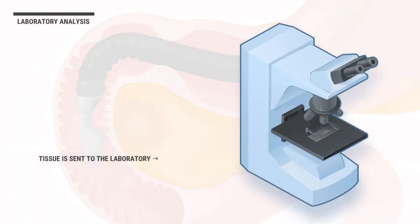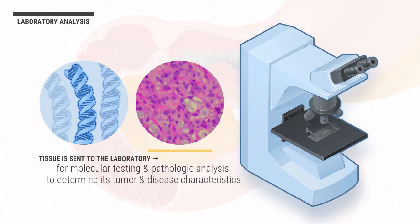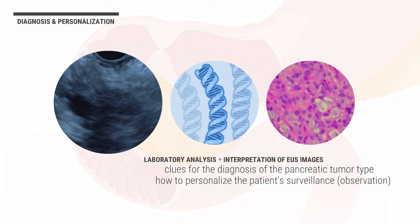The tissue is sent to the laboratory for molecular testing and pathologic analysis, where special stains are applied to the tissue to determine its tumor and disease characteristics. The laboratory analysis is used in combination with interpretation of EUS images by the endoscopist. These methods provide clues for the diagnosis of the pancreatic tumor type and help determine how to personalize the patient's surveillance or continued careful observation and treatment.